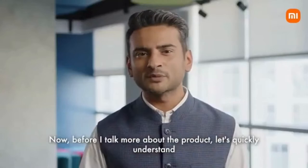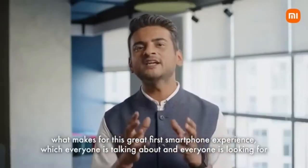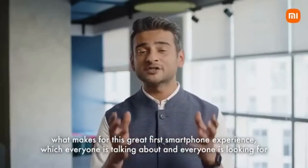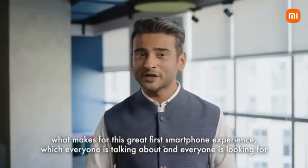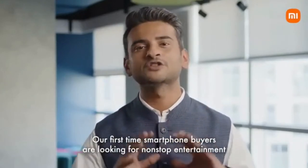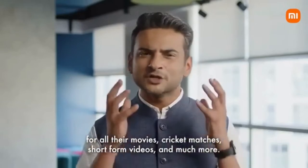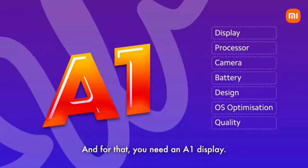Before I talk more about the product, let's quickly understand what makes for this great first smartphone experience, which everyone is talking about and looking for. Our first-time smartphone buyers are looking for non-stop entertainment for all their movies, cricket matches, short-form videos and much more. And for that, you need an A1 display.